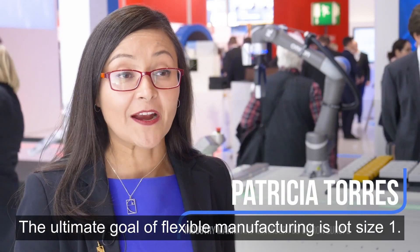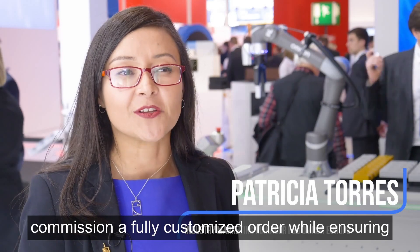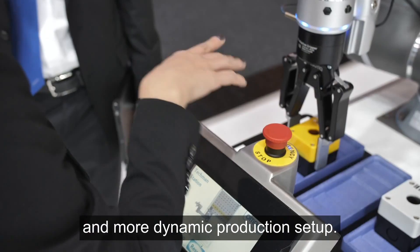The ultimate goal of flexible manufacturing is load size one. For instance, food and beverage companies can commission a fully customized order while ensuring operational excellence with the highest flexibility and a more dynamic production setup.